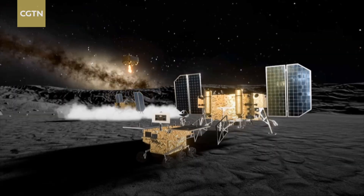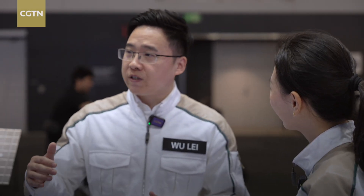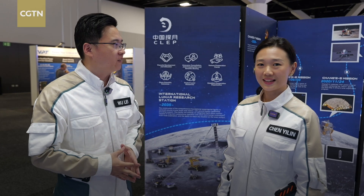We are going to study the polar region of the moon, and that leads us to an even bigger picture: the International Lunar Research Station. This isn't just one country's dream — it's a global endeavor. Now 17 countries and nearly 70 institutions have joined this mega project. China aims to send its astronauts to the moon by 2030.